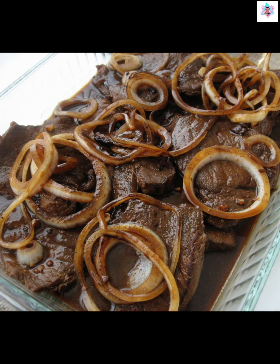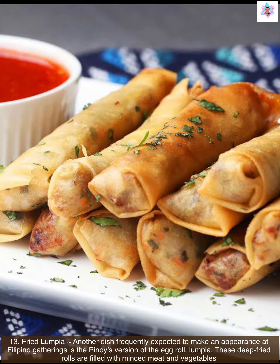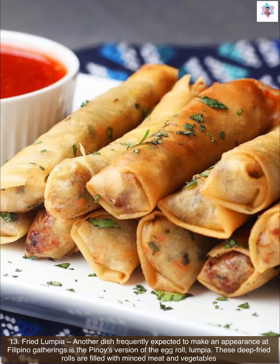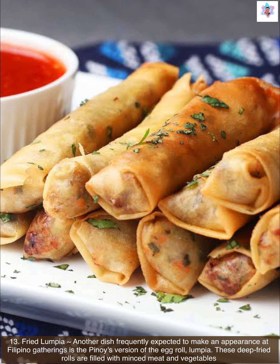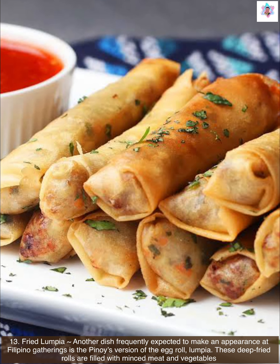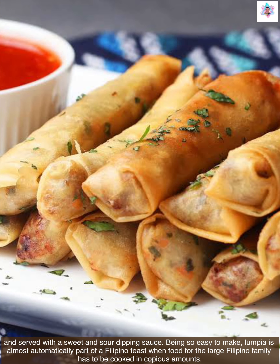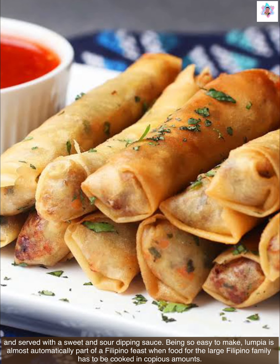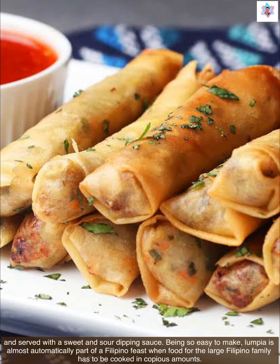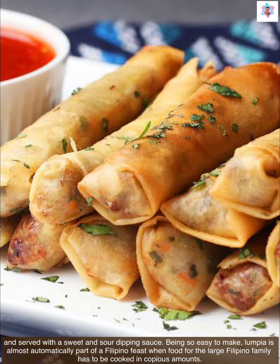Next is fried lumpia. Another dish frequently expected to make an appearance at Filipino gatherings is the Pinoy's version of the egg roll — lumpia. These deep fried rolls are filled with minced meat and vegetables and served with a sweet and sour dipping sauce. Being so easy to make, lumpia is almost automatically part of a Filipino feast when food for the large Filipino family has to be cooked in copious amounts.